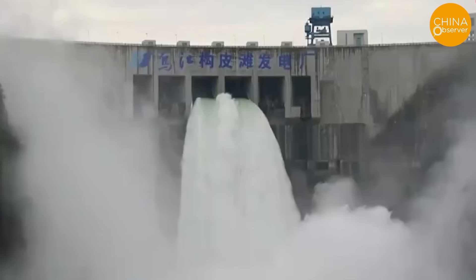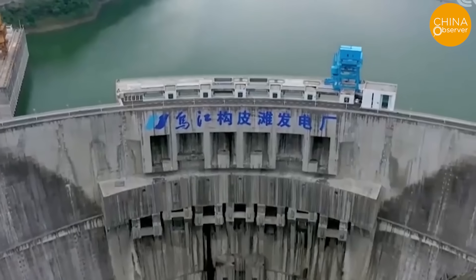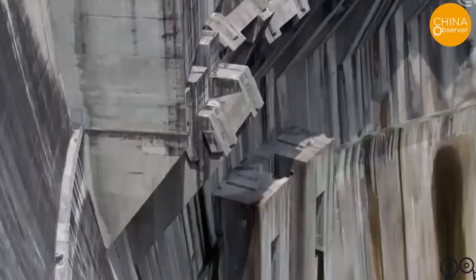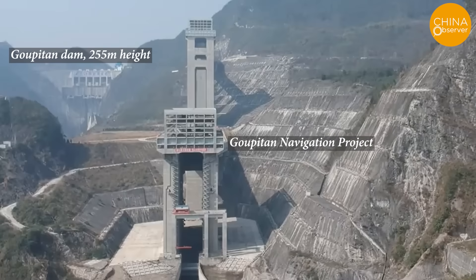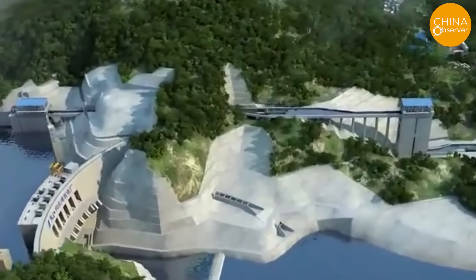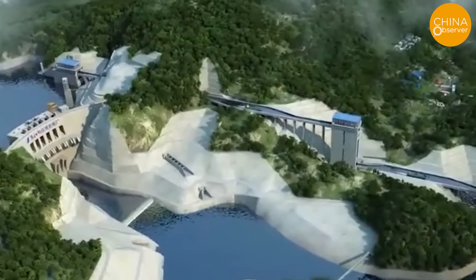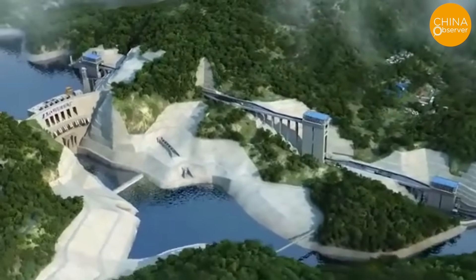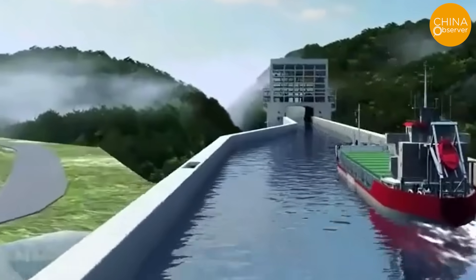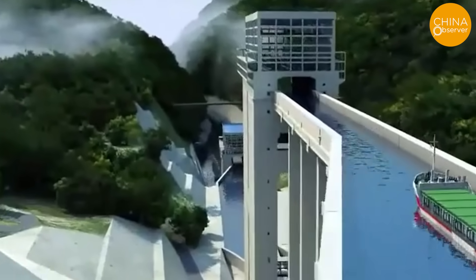The 225-meter-high double-curved concrete arch dam of the power station cuts off the navigation channel of the Wu River. The Gopitan Navigation Project is mainly composed of the upstream and downstream approach channels, three vertical boat lifts, and two intermediate channels, with a total length of 2,305.7 meters. The infrastructure is classified as Class IV, and its design service lifespan is 100 years.